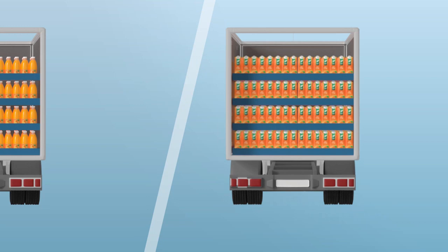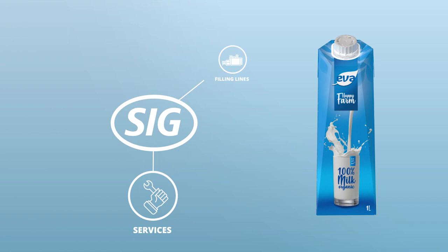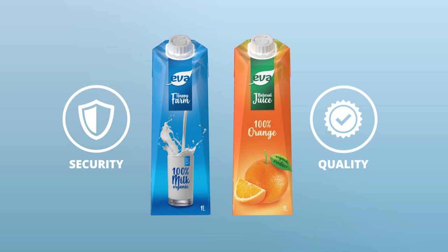A whole world of extra benefits is packed into every SIG pack, including cost-efficient storage and distribution, large printable surfaces with a literal billboard effect, one single supplier and contact for packaging, filling lines, and services, and a high level of trust from decades packaging milk and juice.